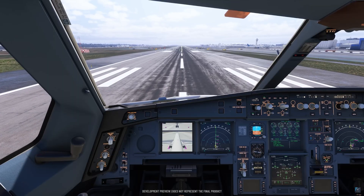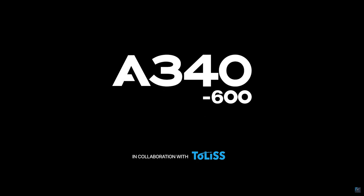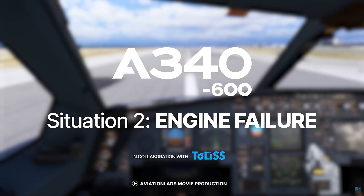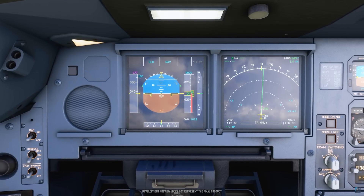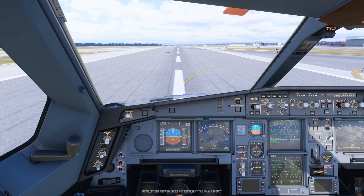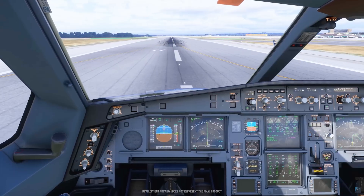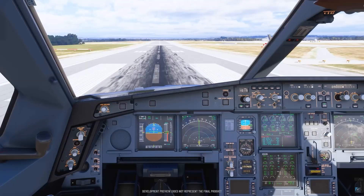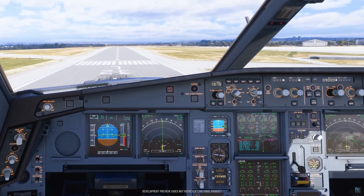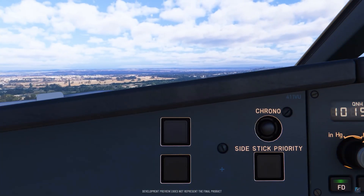Aerosoft plans to release a new A340-600 Pro video every weekend leading up to launch, each one covering new aspects of the aircraft. I'll be covering every update here on the channel, breaking down the key details and what they mean for simmers. With this level of marketing push, it's clear the A340-600 Pro is releasing very soon. So tell me — which part of this aircraft are you most excited for? The failure simulation, the skip-to-next-waypoint feature, or the refined flight model? Drop your pick in the comments and subscribe so you don't miss the next update.